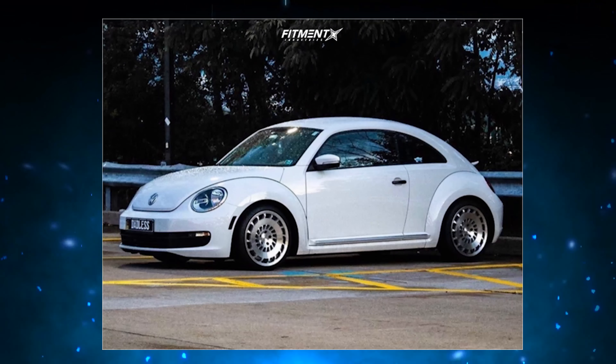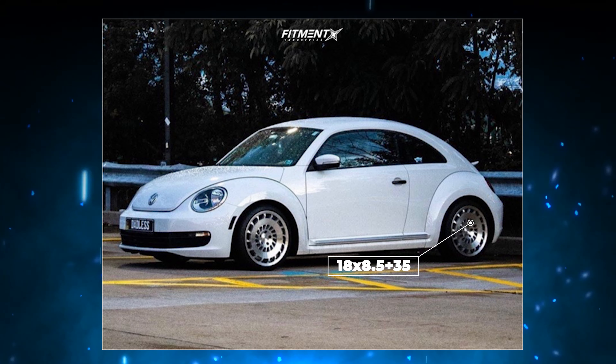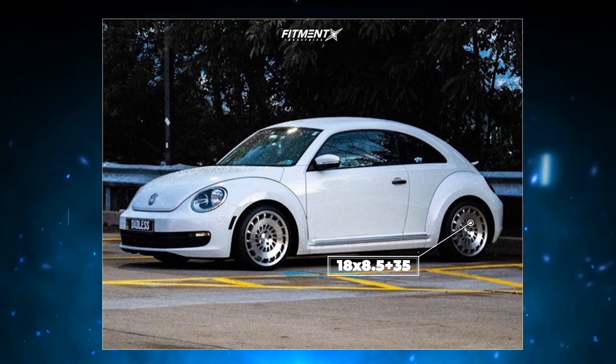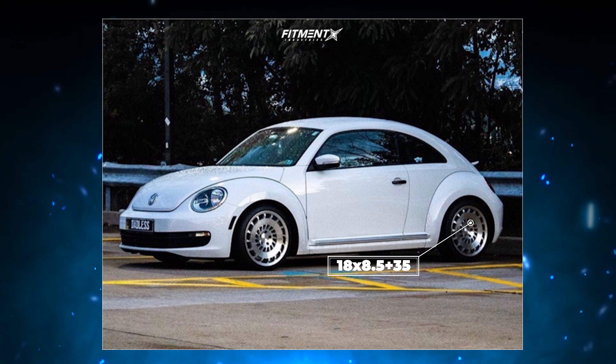Moving right along, we get to a 2015 with some Rotiform CCV wheels. These are an 18 by eight and a half with a plus 35 offset — getting a little bit wider, dropping that offset a bit — but we are still looking at a 10 millimeter spacer front and rear, bringing that effective offset to a plus 25. These are wrapped in some Nankang NS20 tires, 215/40, and sitting on some H&R lowering springs. Another solid daily setup that looks pretty good with a pretty flush fitment, and it doesn't require any fender rolling or anything like that to get the wheels to fit.